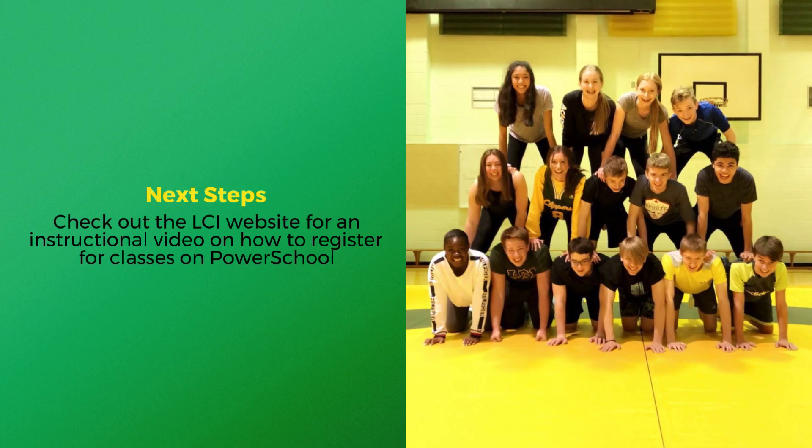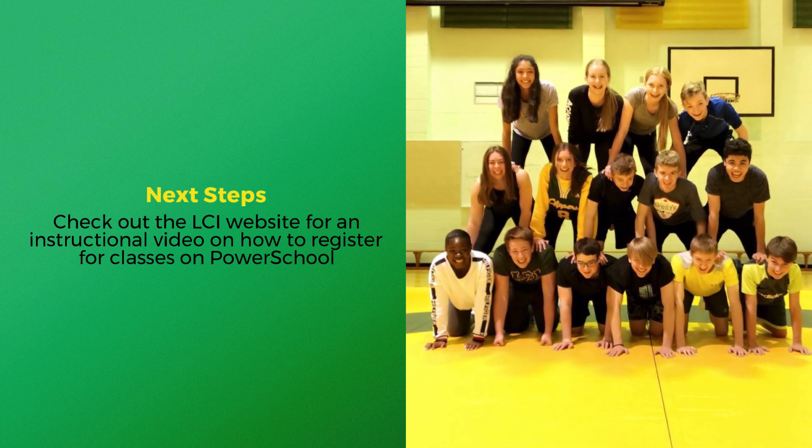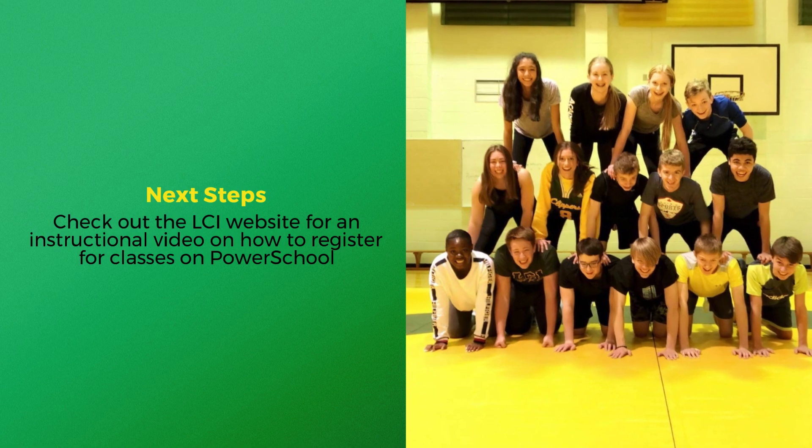For comprehensive instructions on how to register for courses on PowerSchool, check out the instructional video on the LCI website.